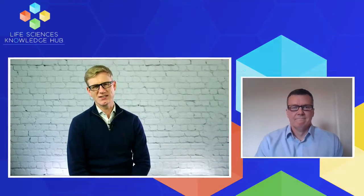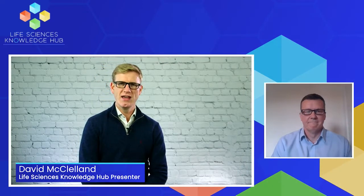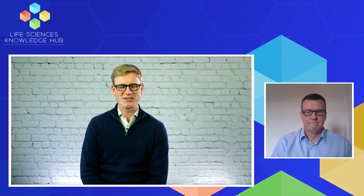Hello and thank you for joining us here at Life Sciences Knowledge Hub. My name is David McLennan and you are in the right place for industry insight and analysis. Joining us now from Porton Pharma Solutions is Peter Lyford. Thank you very much indeed for joining us today. Tell us a bit about Porton Pharma Solutions.